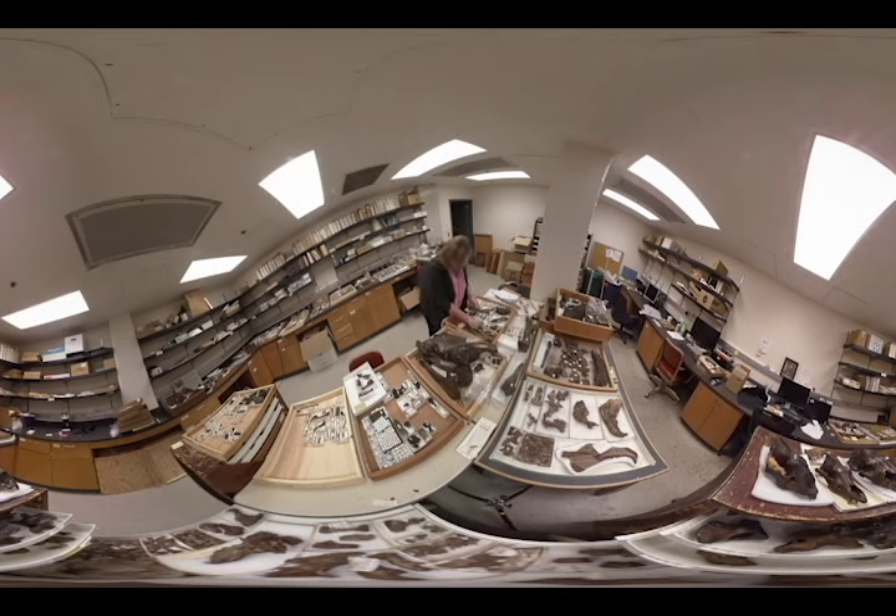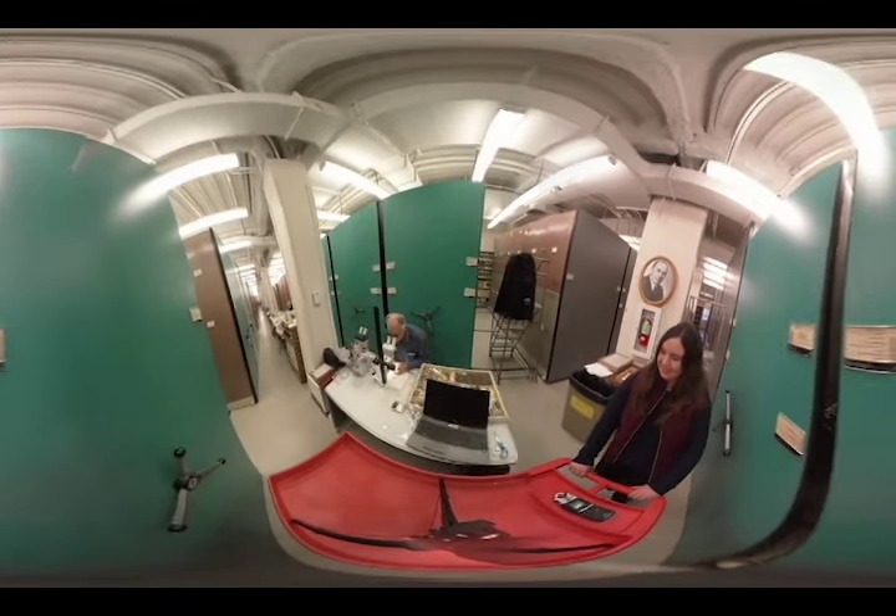I'm Pat Holroyd. I'm a museum scientist here at University of California Museum of Paleontology. One of the things we do here is bring fossils out of the field, or in many cases out of long storage, to bring them down and sort them to capture information on them.